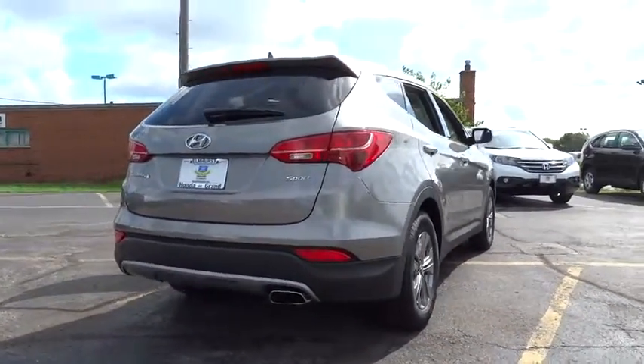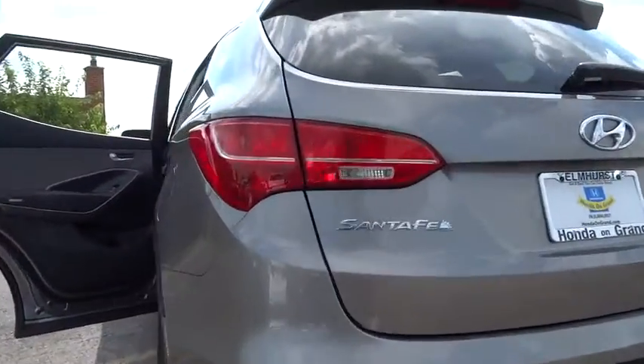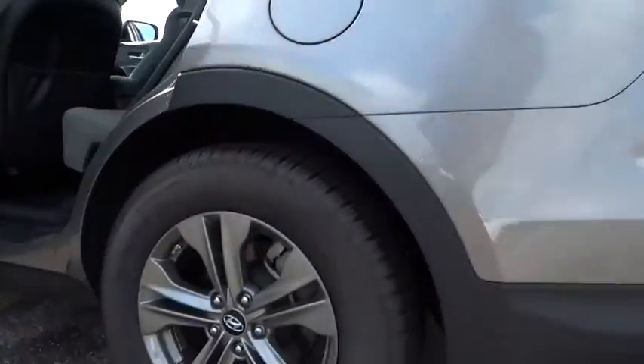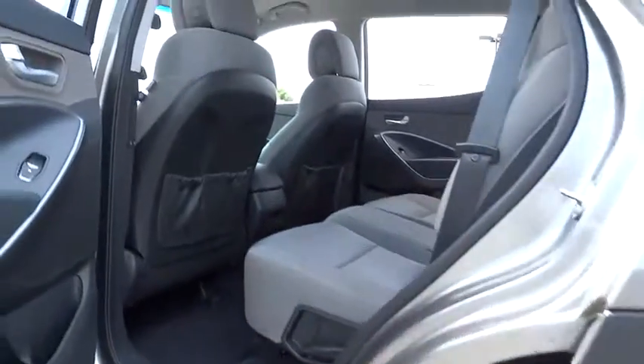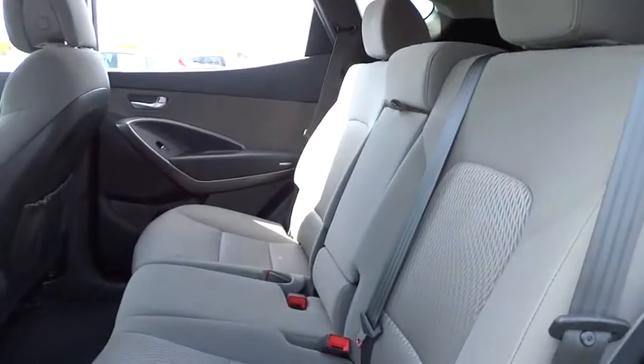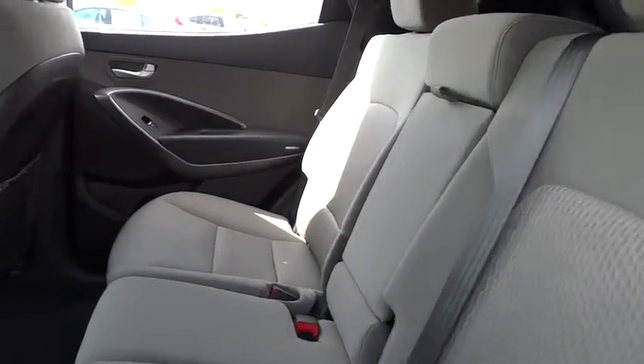Here are some of this vehicle's great options: stability control, steering wheel audio controls, traction control, anti-lock braking system, air conditioning, power steering, adjustable steering wheel, driver airbag, aluminum wheels, cruise control, keyless entry, four-wheel disc brakes.